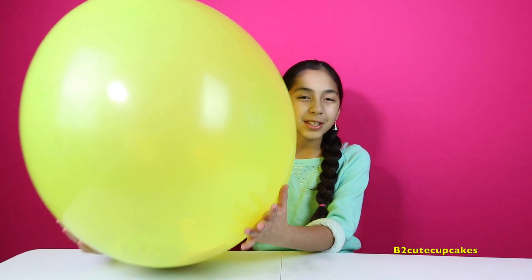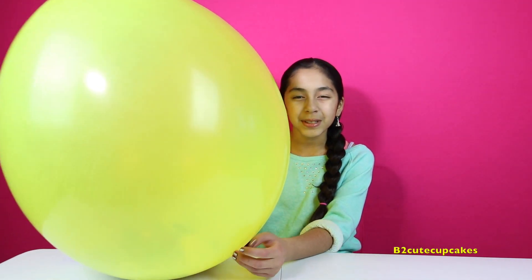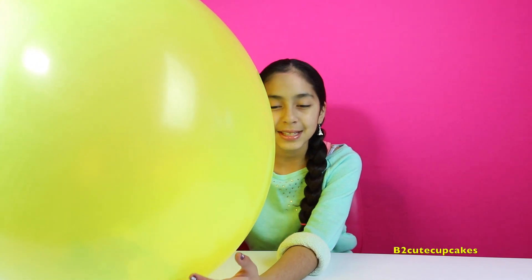Hey Cupcakes, it's me. So today I'm so excited because it's been so long I haven't popped a giant surprise balloon. It's filled with a bunch of cool surprises, so let's get started.